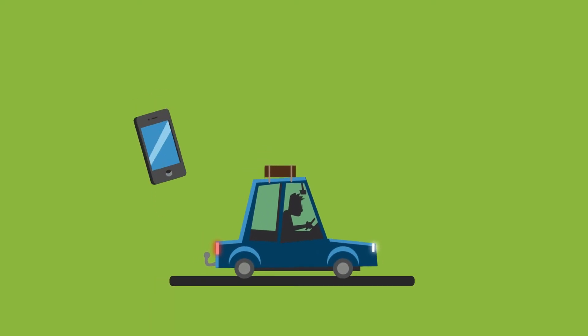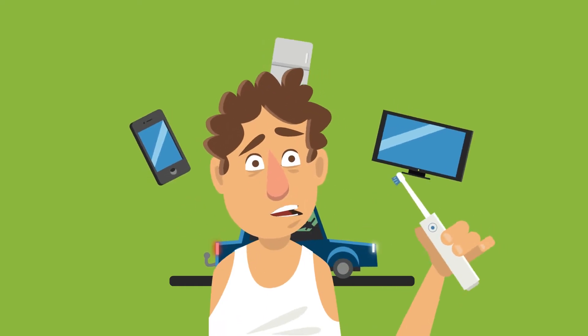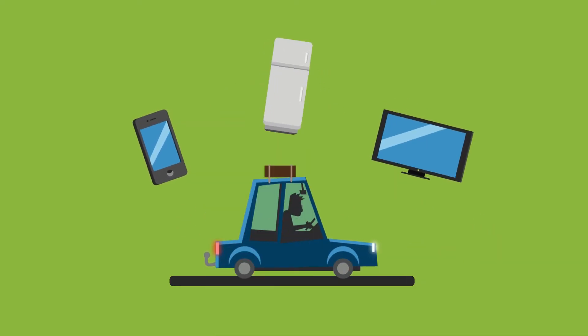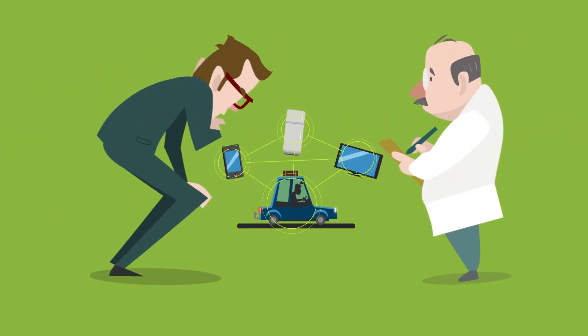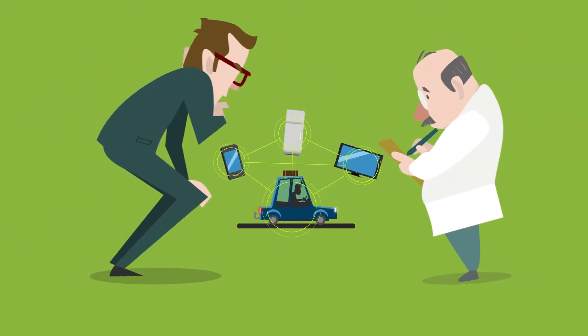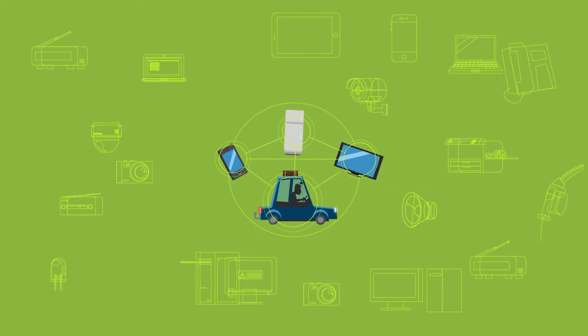Whether it's your car, phone, refrigerator, television, or even your toothbrush, almost everything around us is connected nowadays. And according to tech experts, this is just the beginning. The Internet of Things grows every day with newer, smarter applications.